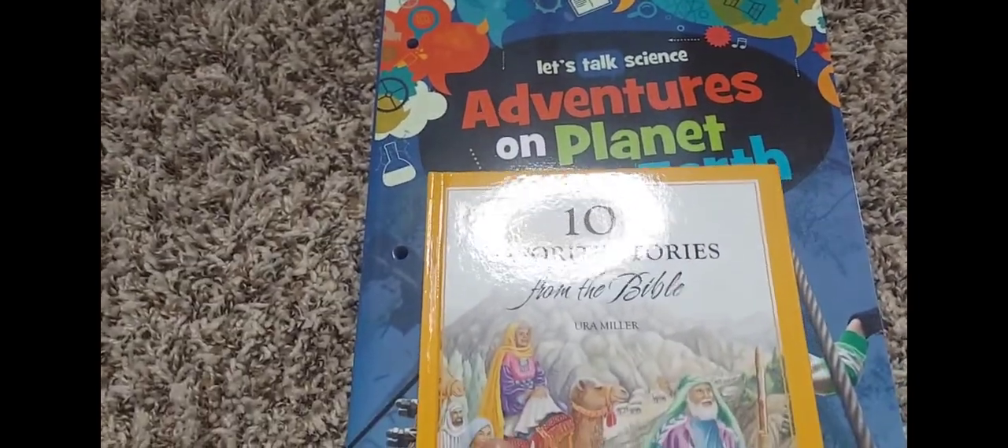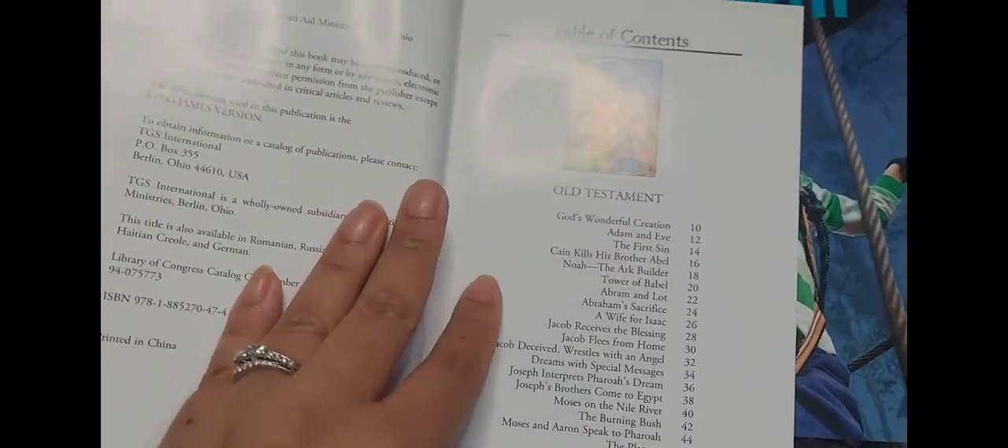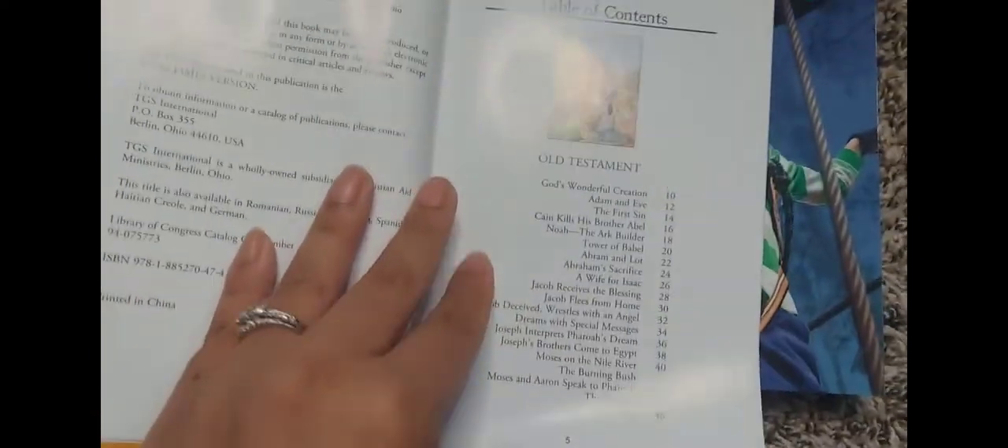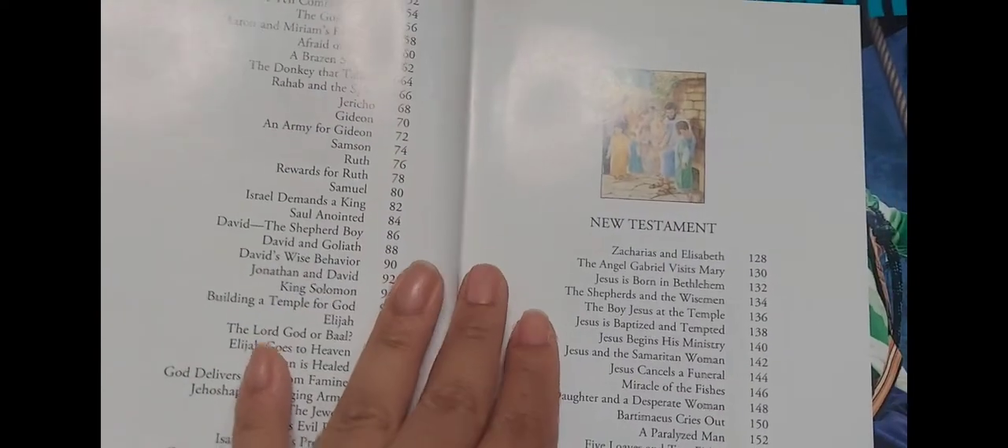This is '101 Favorite Stories from the Bible.' It's talking about God's wonderful creation, Adam and Eve. Table of contents, and the New Testament.